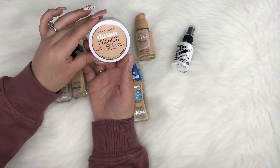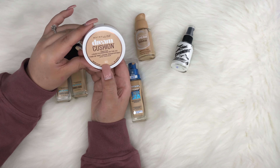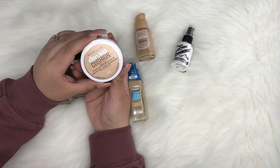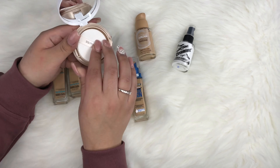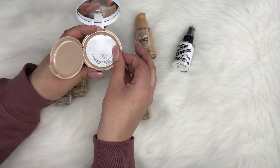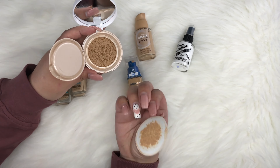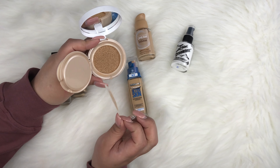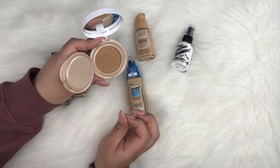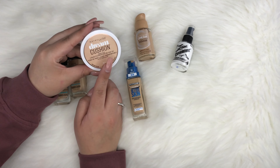This next one is the only cushion foundation I have: the Maybelline Dream Cushion Fresh Face Liquid Foundation in shade 30, Warm Nude. It comes in a compact — I keep the protective cover on it to prevent it from drying up. It has a little cushion applicator, and I like to use it with a brush for more coverage or a beauty sponge. It has a luminous finish, so if you like luminous foundations, try this one.